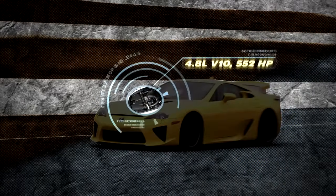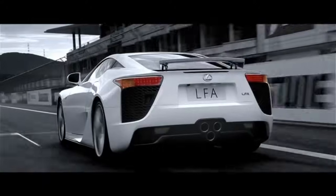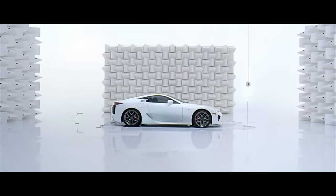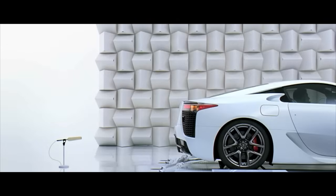Under the hood of the LFA was a V10 engine. The name of the engine was the 1LRGUE, and it was hailed as a Japanese masterpiece with arguably one of the best sounding engines to come out of a production car. The reason is it was co-developed with Yamaha Motor, who developed the acoustic design concept.